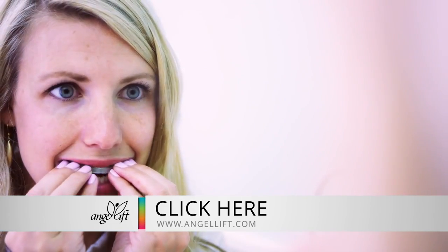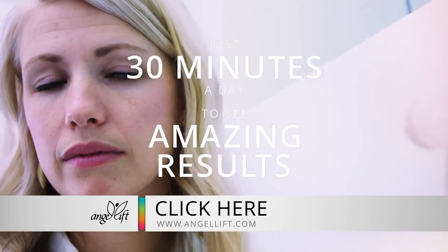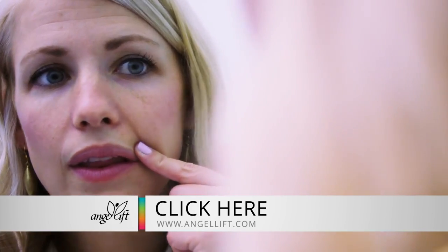But AngelLift works through lifting pressure. This rejuvenates the skin's natural elasticity, which smooths out the dermis, resulting in increased lip volume and reducing the visibility of wrinkles in a natural, painless, and effective way.